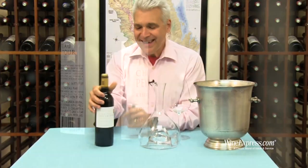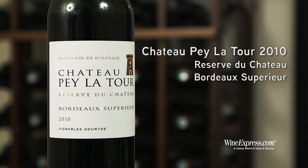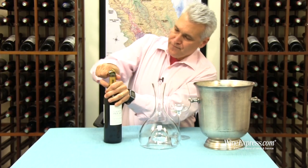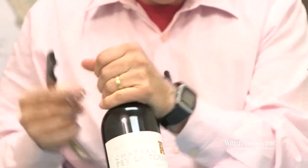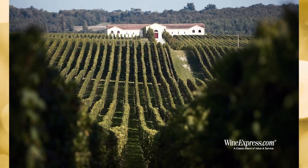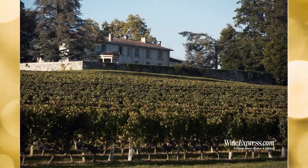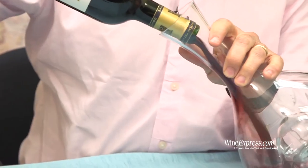This is Chateau Pays Latour, and this is 2010 Bordeaux Supérieur. This particular bottling is their Reserve de Chateau. Basically what they're doing is selecting their best grapes and aging them in oak barrels for 12 months, using about one third new oak.